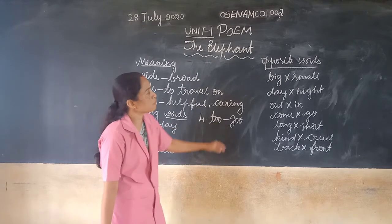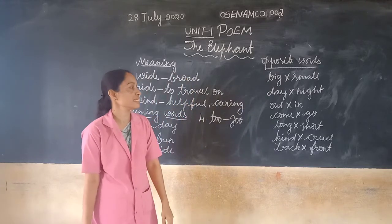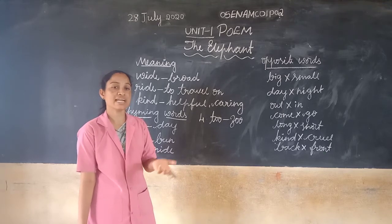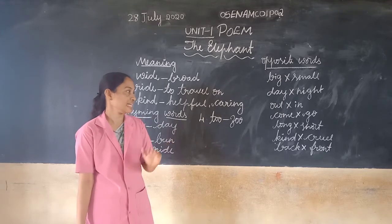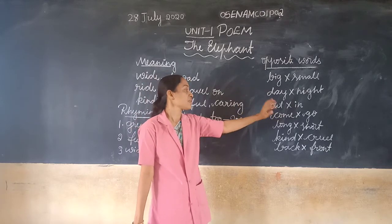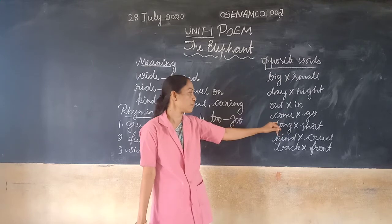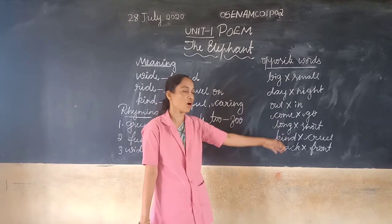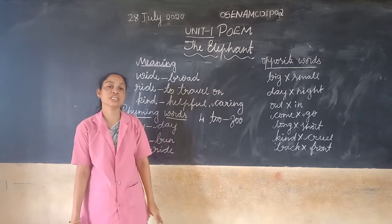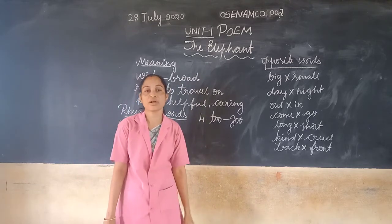Now some opposite words. Big — opposite word is small. Day — opposite word is night. Out — opposite word is in. Come — opposite word is go. Long — opposite word is short. Kind — opposite word is cruel. Back — opposite word is front.